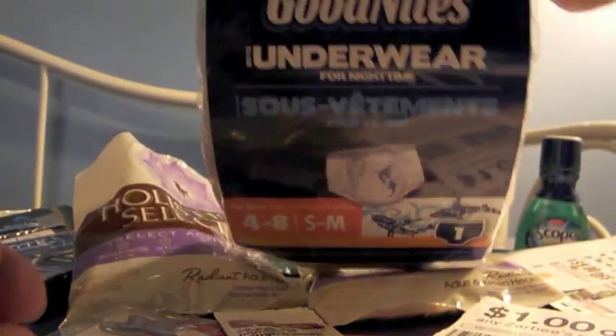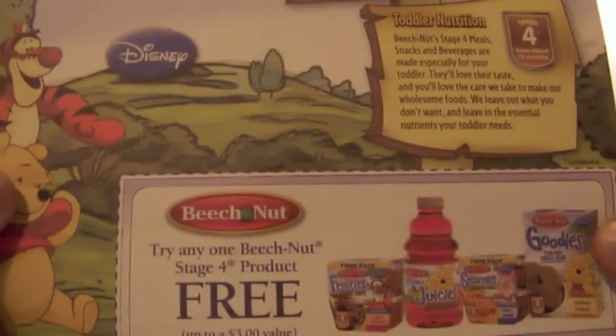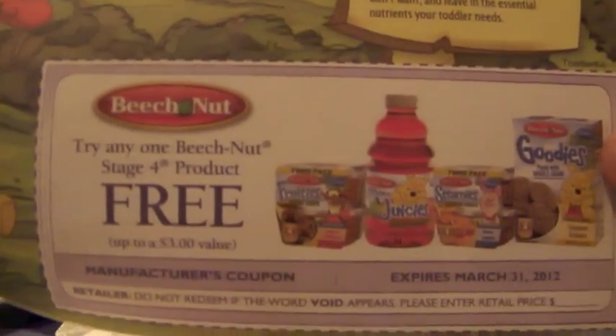This is from Sam's Club — it's Goodnights Underwear, small to medium, for boys. And there's a Beech Nut offer: try any one Beech Nut Stage 4 product for free.